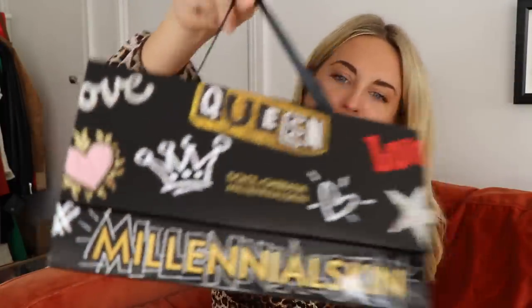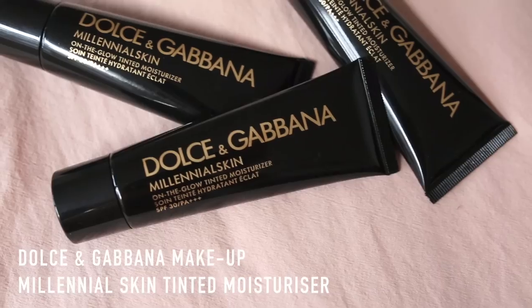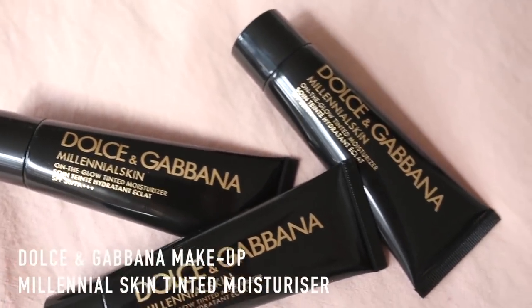Let's start with a sexy one from Dolce and Gabbana. I'm noticing a real trend in beauty and makeup right now with the whole millennial-targeted makeup and skincare. So this launch is called Millennial Skin, obviously targeting a younger audience. Inside we've got three products in this cardboard handbag — too bad it's not a real one. It's the Dolce and Gabbana Millennial Skin On the Glow tinted moisturiser, SPF 30 PA+++. They sent me three shades: cream, sand and natural.